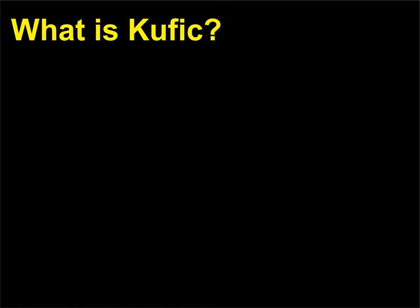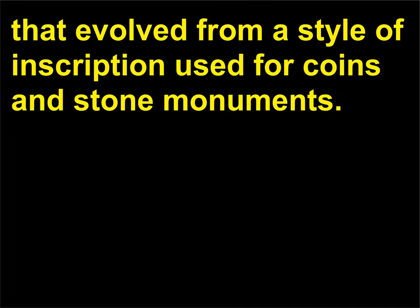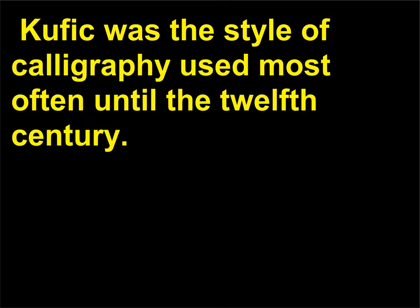What is Kufic? Named after the town of Kufa in Iraq, Kufic is an early form of Arabic script that evolved from a style of inscription used for coins and stone monuments. The Kufic script features large letters, as early Qurans were often shared by multiple readers, and are characterized by long horizontal lines and thick rounded curves. Kufic was the style of calligraphy used most often until the 12th century.